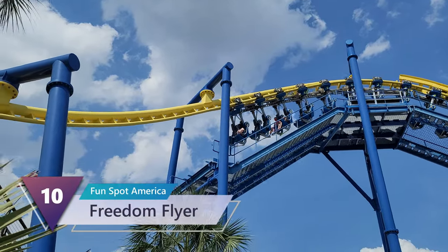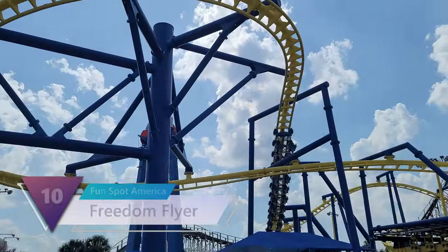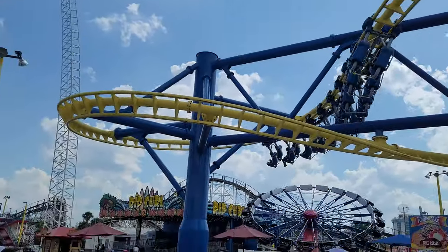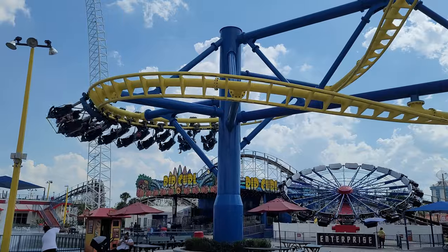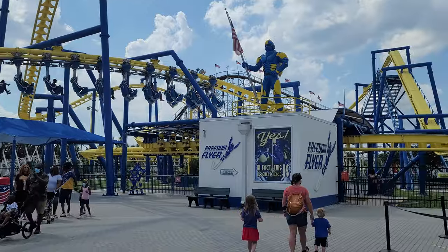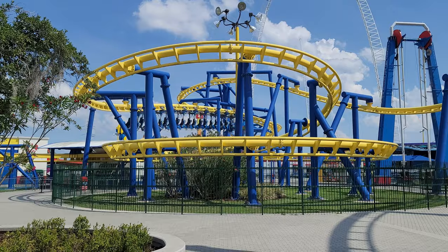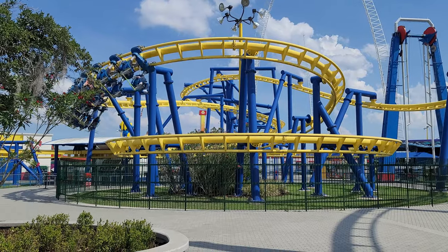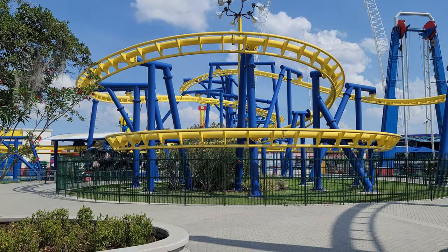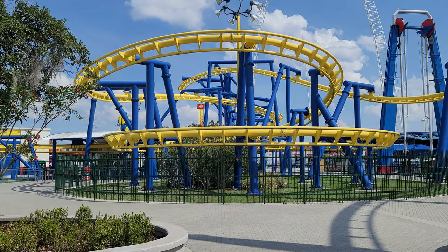Number 10: Freedom Flyer. Located at Fun Spot America, opened in 2013, built by Vekoma. This suspended roller coaster serves part roller coaster, part scenic skyway as you fly over the midways below. The ride provides some nice views as well as some decent forces. The strongest G-forces are experienced at the end of the ride during the helix leading into the station. The track is butter smooth, a huge upgrade from the previous Vekoma family suspended coasters. After riding in the front and back rows, I think the front was a little bit more exciting.